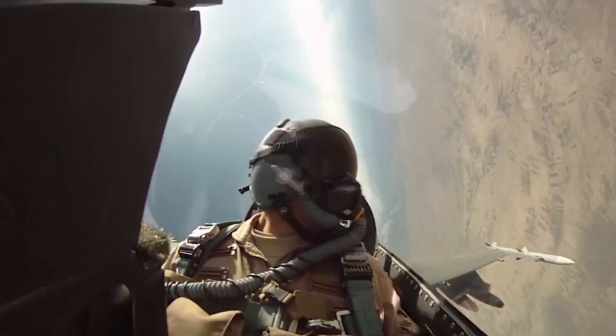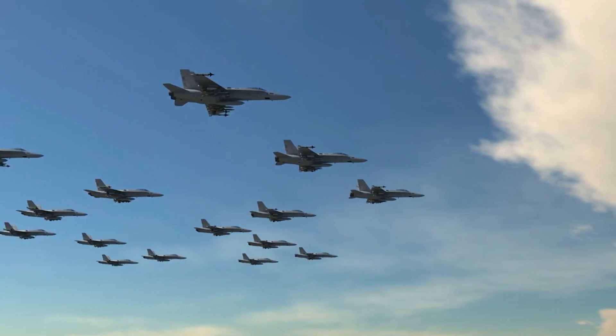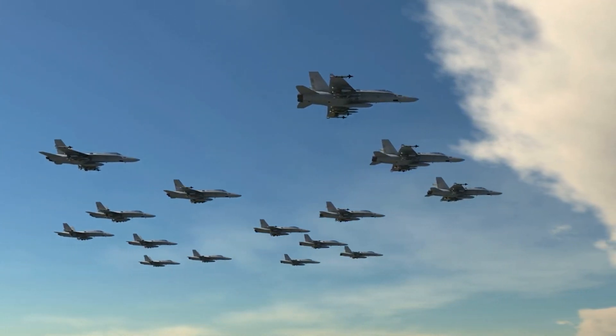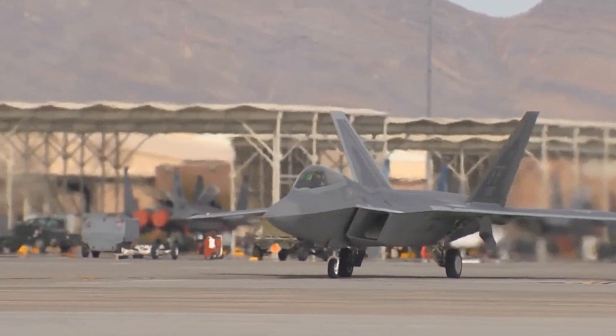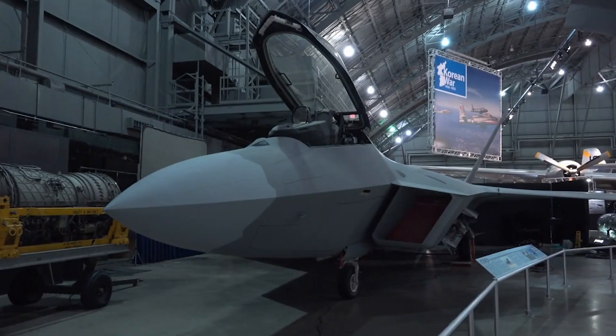The United States Air Force presently employs one of the world's most potent fighter jets. Their distinctive shape and sophisticated avionics make them very competitive in modern warfare. These flying marvels contribute significantly to the annual global military expenditures of $2 trillion.